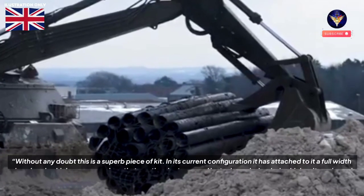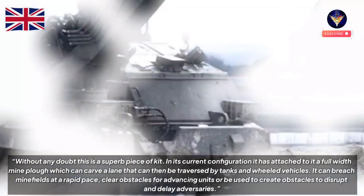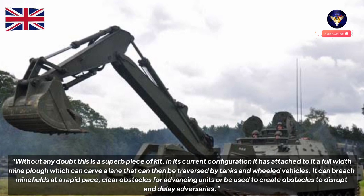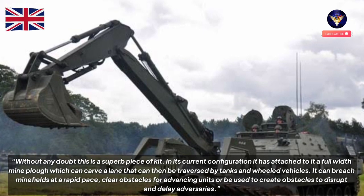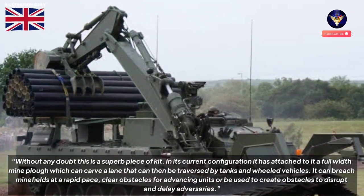Without any doubt, this is a superb piece of kit. In its current configuration it has attached to it a full-width mine plow, which can carve a lane that can then be traversed by tanks and wheeled vehicles. It can breach minefields at a rapid pace, clear obstacles for advancing units, or be used to create obstacles to disrupt and delay adversaries.